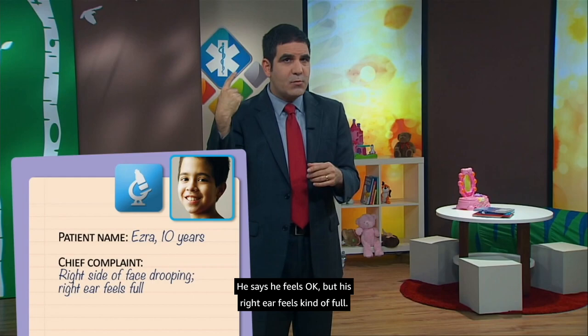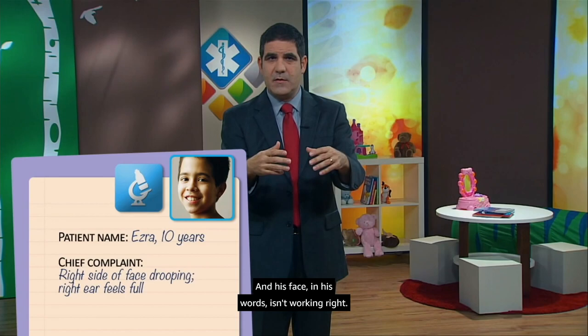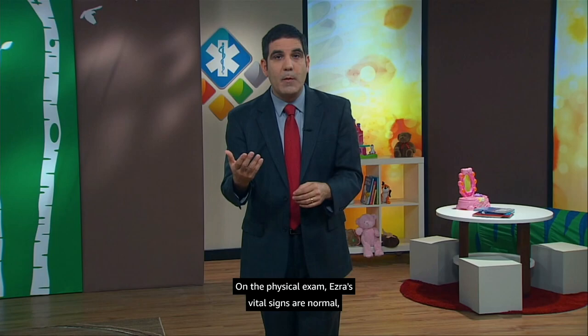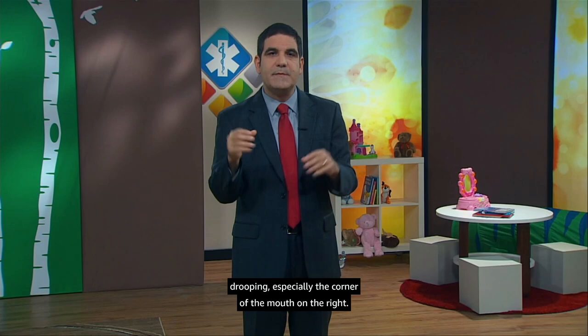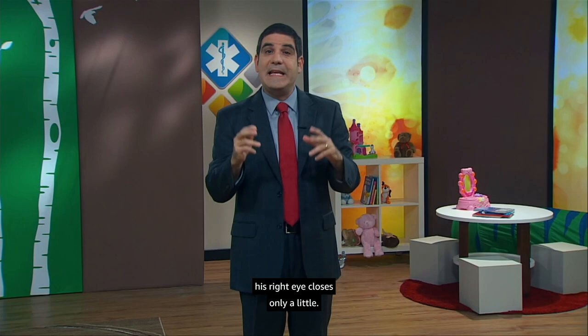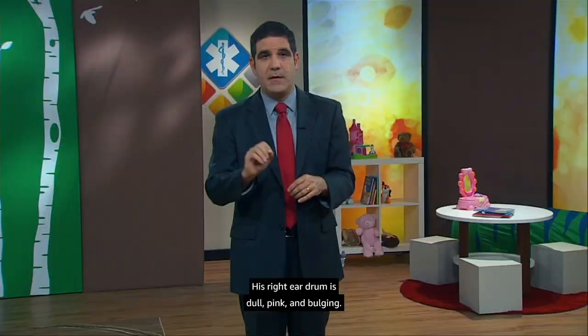On physical exam, Ezra's vital signs are normal and he looks comfortable and well, but the right side of his face is indeed drooping, especially the corner of the mouth on the right. When you ask him to shut his eyes tight, his right eye closes only a little, and he cannot lift his right eyebrow or wrinkle up the right side of his forehead. His right eardrum is dull, pink, and bulging.